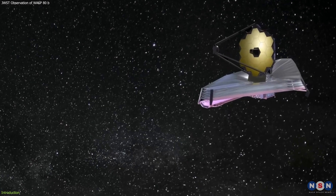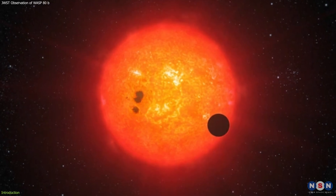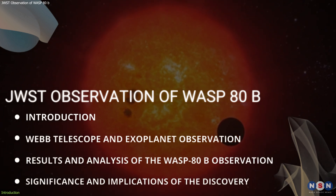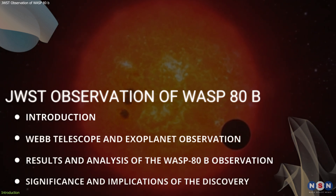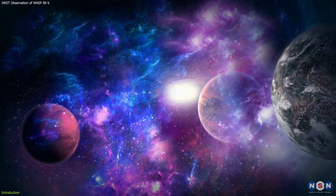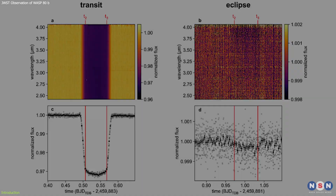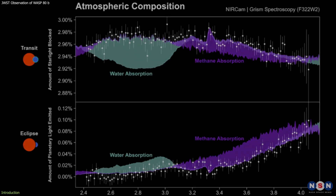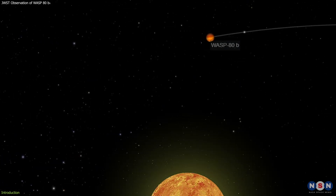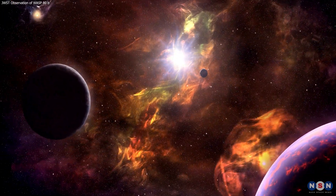That's why the James Webb Space Telescope decided to take a closer look at this system and reveal its secrets and mysteries. In this video, I will explain how Webb observed the WASP-80b system, what it found out about the planet's atmosphere and temperature, and what implications this discovery has for our understanding of exoplanet diversity and habitability. I will also show you some amazing images and data from Webb that illustrate the beauty and complexity of this fascinating system.